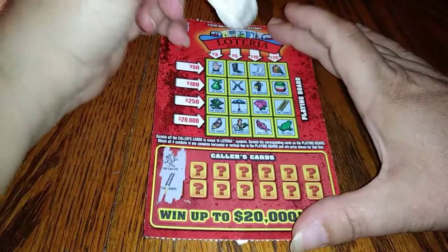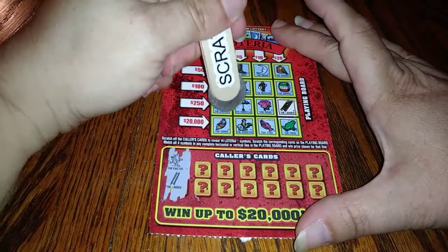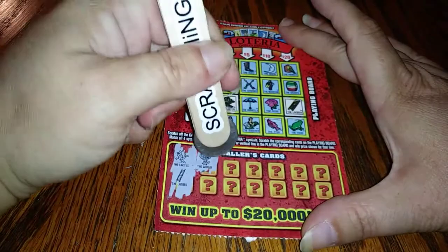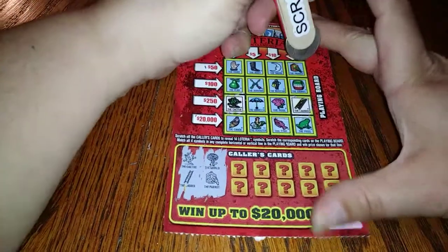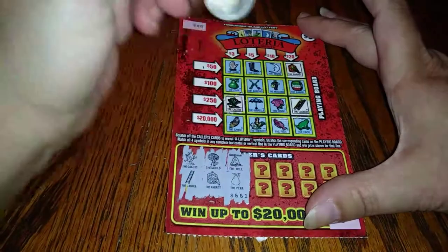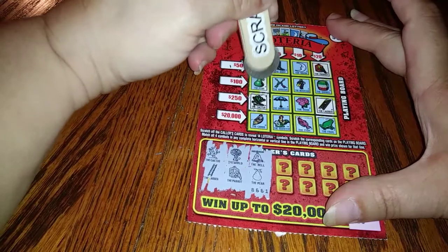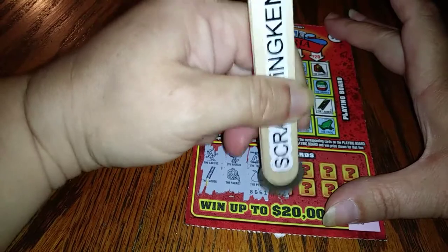We have a cactus and a ladder — there's a ladder, there's a ladder, there's a cactus. You know folks, these tickets are such teases — you think that you're getting close and you really don't get anything. The parrot, the bell and the pair — we do not have the bell but we do have a pair.